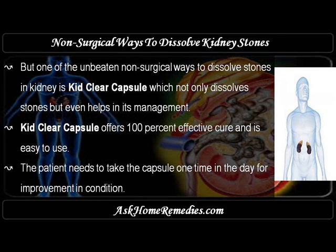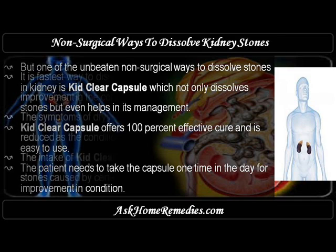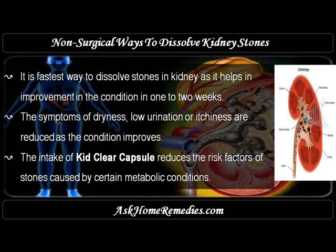One of the best non-surgical ways to dissolve stones in the kidney is KebClear Capsule, which not only dissolves stones but also helps in their management. KebClear Capsule offers 100% effective cure and is easy to use. The patient needs to take the capsule one time per day, and it is the fastest way to dissolve kidney stones, helping improve the condition in one to two weeks.